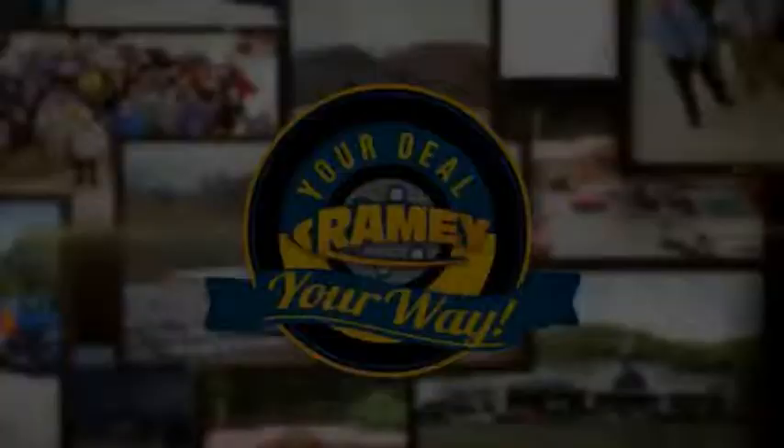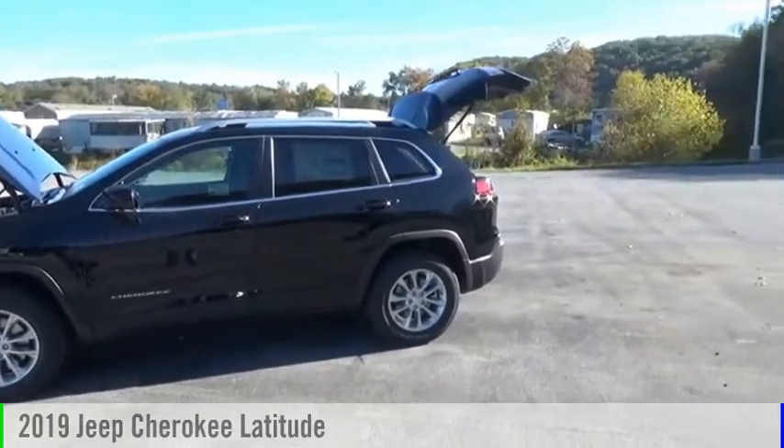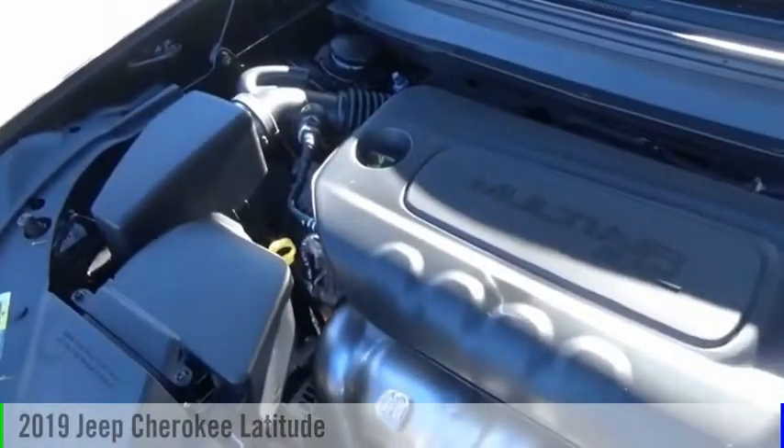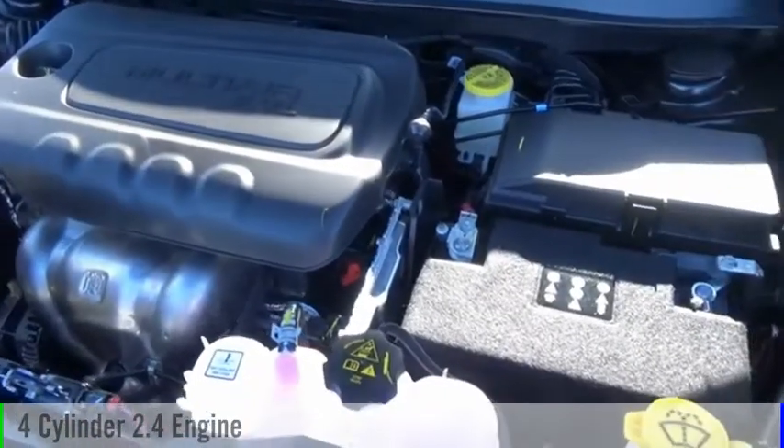Amy, it's your deal, your way. Take a ride in the 2019 Cherokee. This vehicle is powered by a four-wheel drive, four-cylinder, 2.4-liter engine.